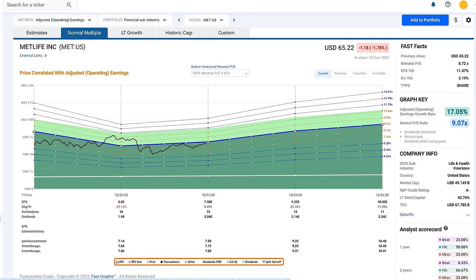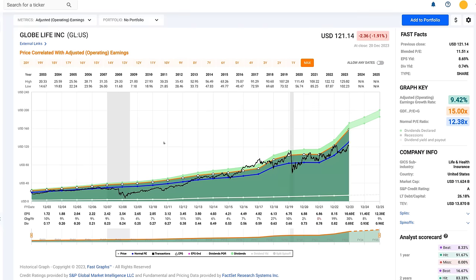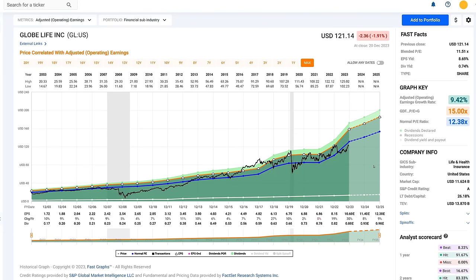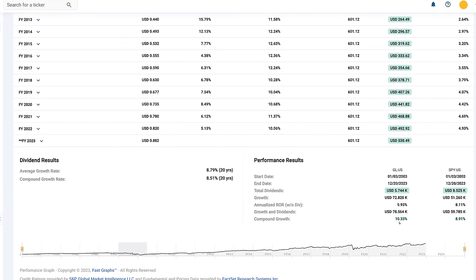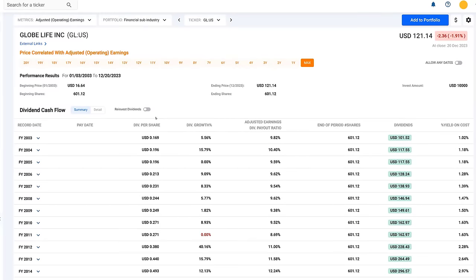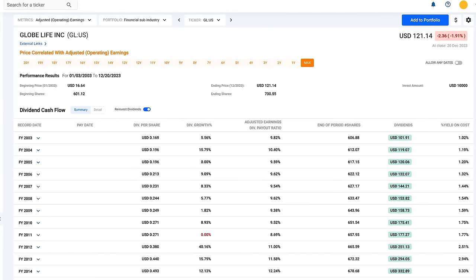Globe Life is very interesting to me. It has an extremely consistent operating growth rate of about 9.5%. The market has been applying a 12 PE discount; it has an earnings yield of 8.69% and a modest but steadily increasing dividend. Compared to the S&P 500, it's actually outperformed on total return but underperformed on total dividends. When reinvesting dividends in both, you get a little more parity. I like this stock a lot.